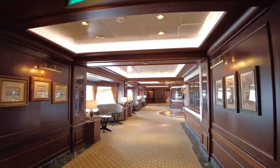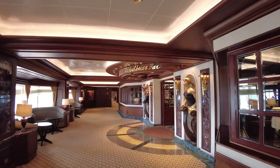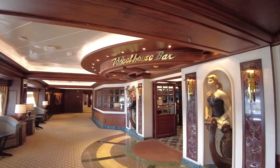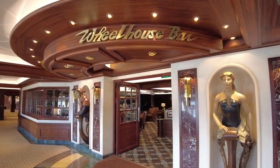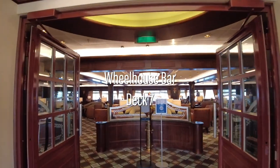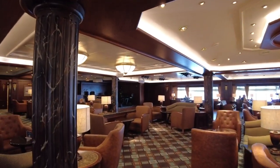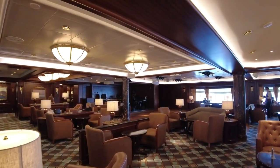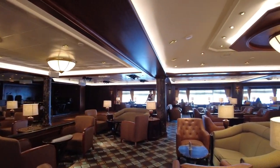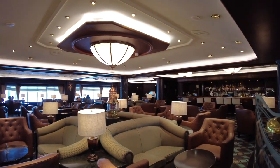Exiting the theatre and walking aft, you'll come across one of the main bar and lounge venues on this ship. The Wheelhouse Bar is a Princess staple. With a historical maritime theme, this cosy space is the perfect spot to soak in that old world cruising charm.